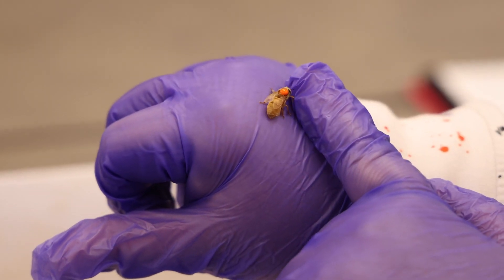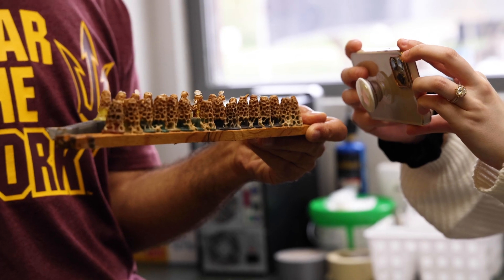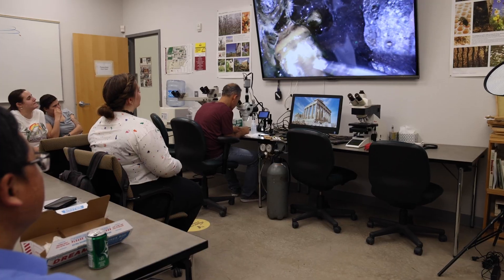Seeing eager students like the ones here is wonderful because they are like our future — potential researchers, potential beekeepers, bee lovers. So we would like to tell them about beekeeping practices, issues, and current structures, hoping to find some help from them in the future.